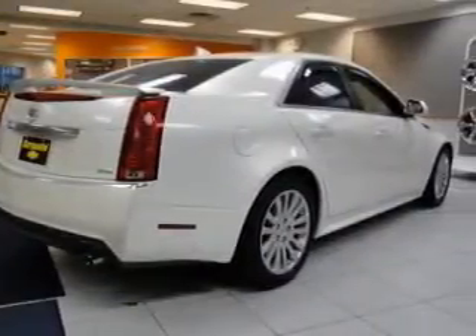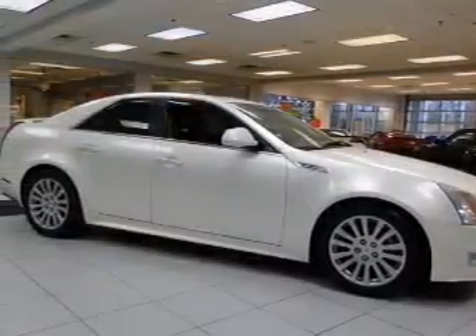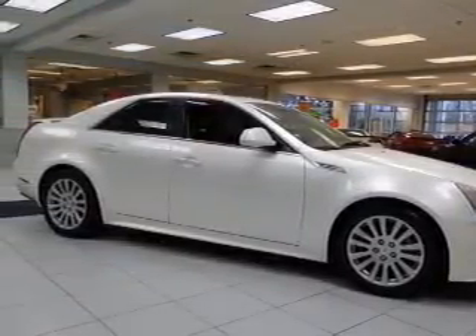Heated seats comfort you on cold winter days. Enjoy the flexibility of multi-zone temperature controls. Let the sun shine in with the sunroof.